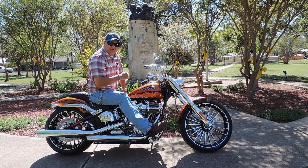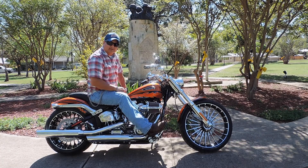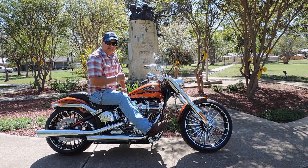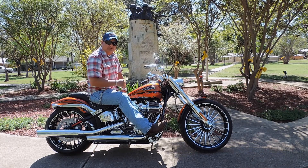Thanks for watching Javelina Harley-Davidson's Bike of the Week. Hop on down and see me, Ron Pacheco, or any of our other sales team members today.